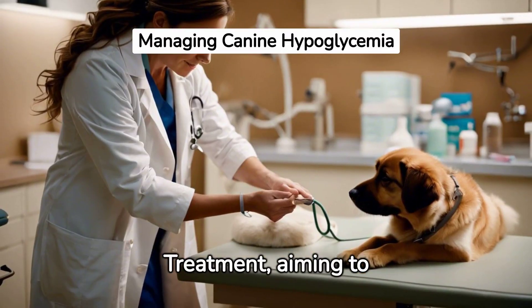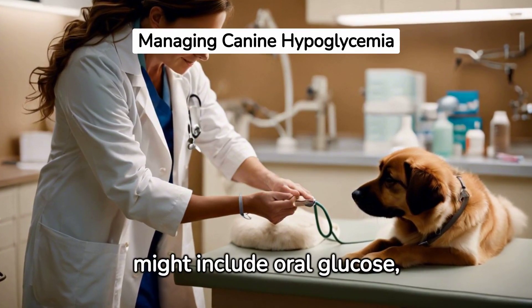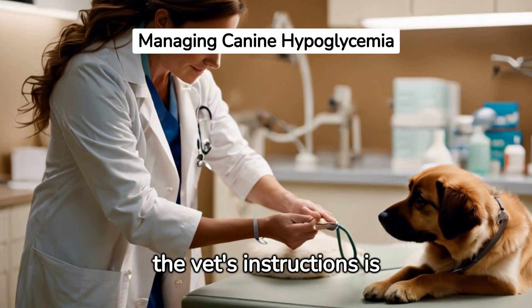Treatment aiming to restore normal blood sugar levels and address the root cause might include oral glucose, intravenous fluid therapy, treating underlying conditions, and ongoing monitoring. Following the vet's instructions is crucial.